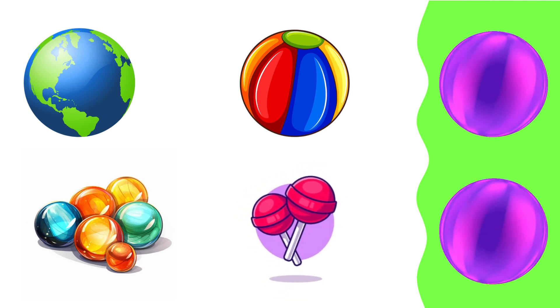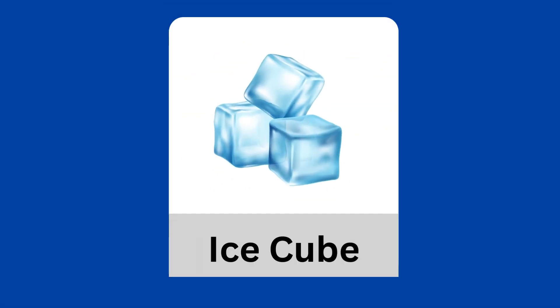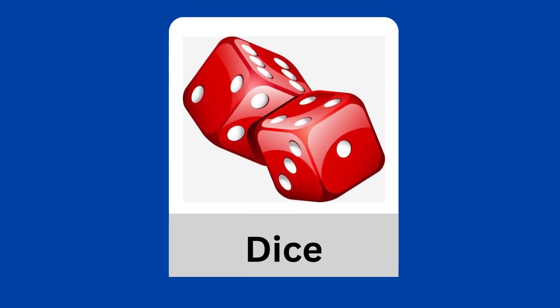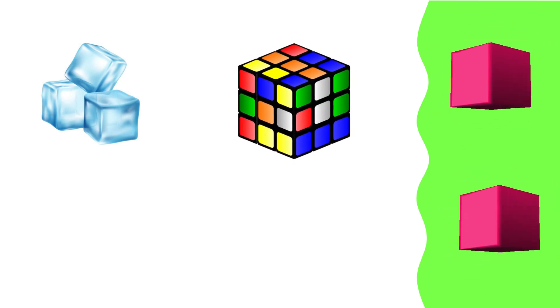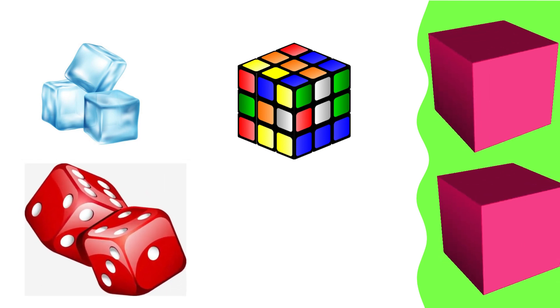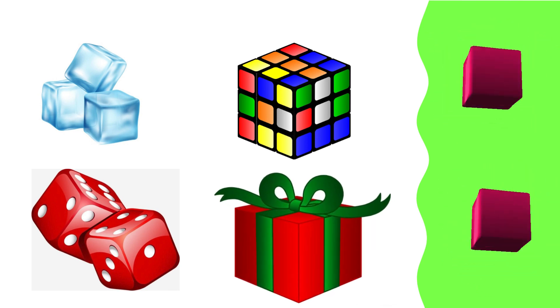Cube: ice cube, Rubik's cube, dice, ice cube, Rubik's cube, dice cube.